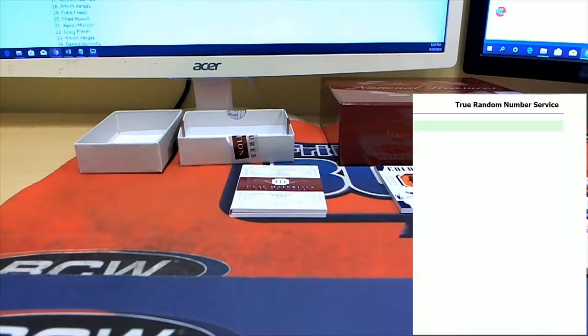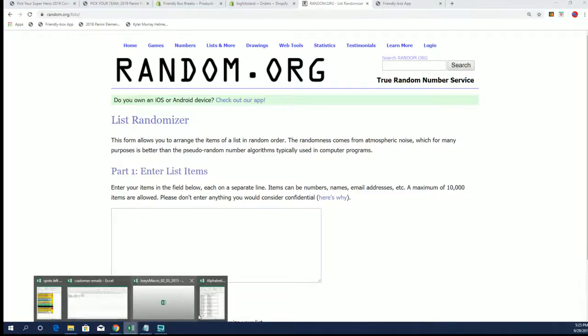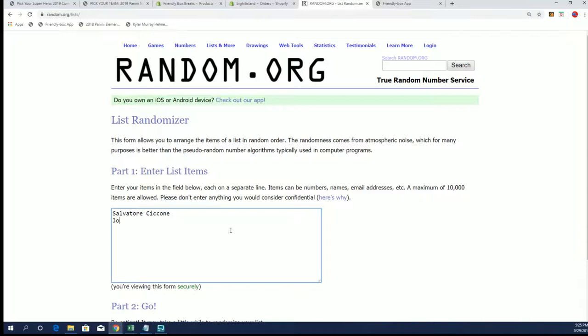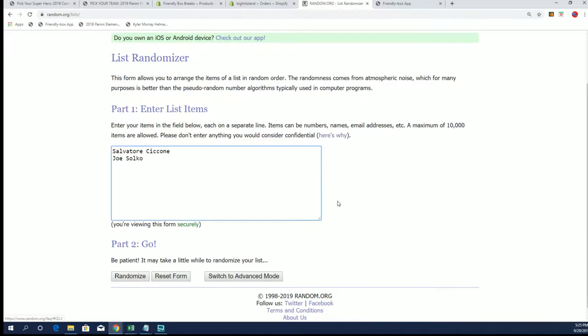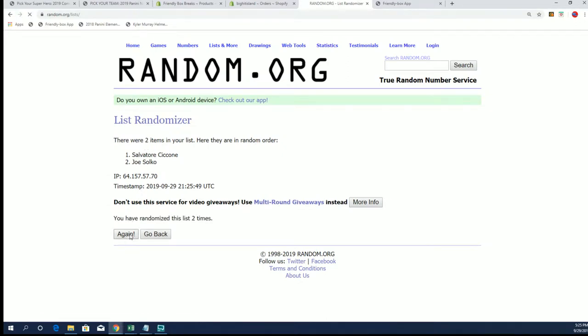Let's get Sal's name in here - made sure I spell your last name right, so I'm just going to copy and paste. Alright guys, seven times between the two of you - good luck Joe, good luck Sal. Thank you both for being part of this break. Last time on seven, good luck guys, my eyes are shut.